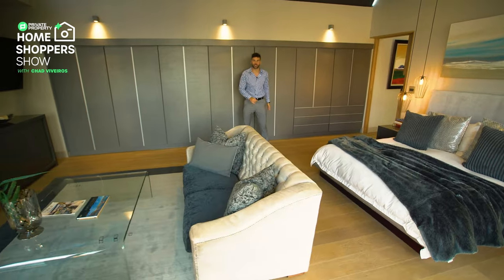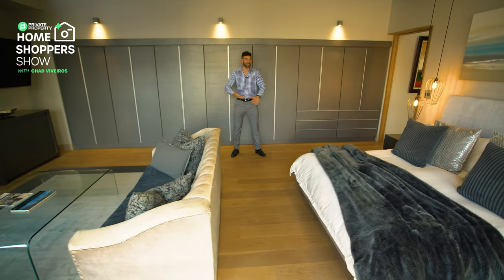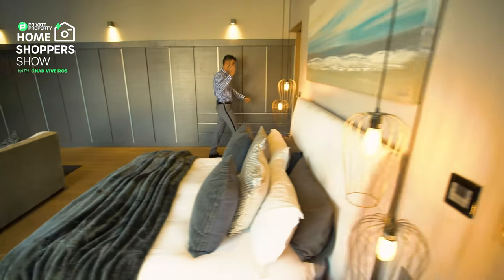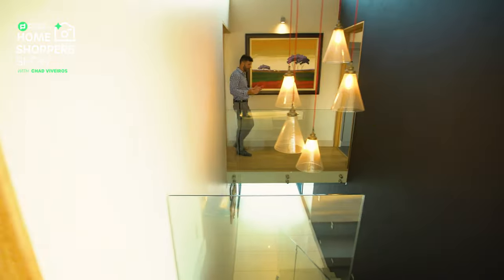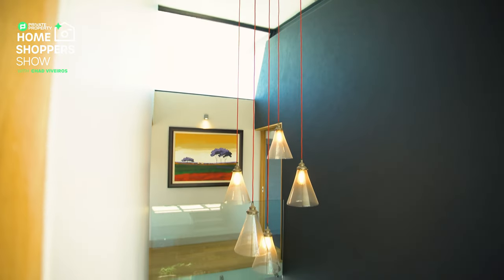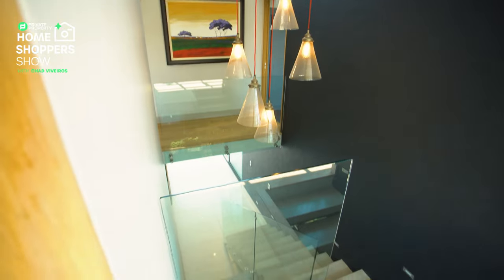Everybody with a massive clothes collection — we've got you handled. Private property never fails to deliver. Let's walk this way. Here we find ourselves on your own floating bridge leading to your ensuite bathroom right over here.